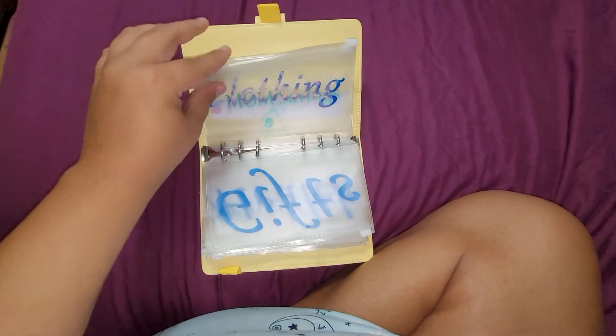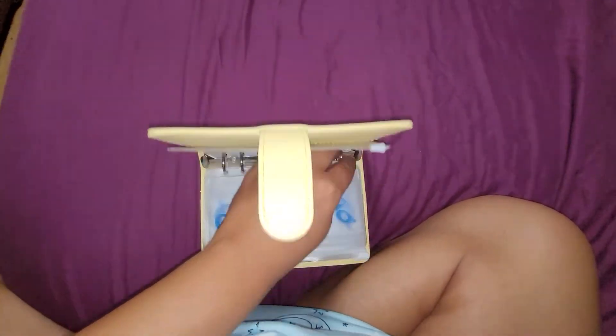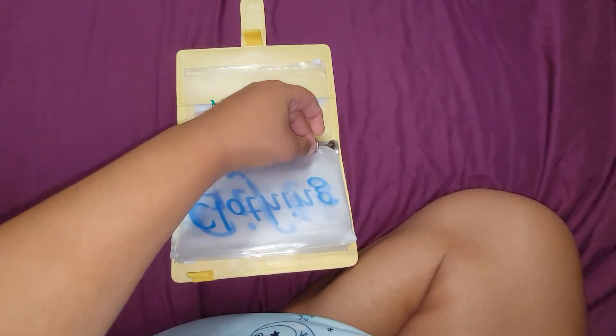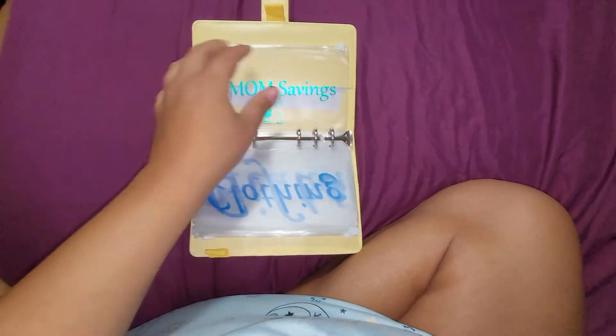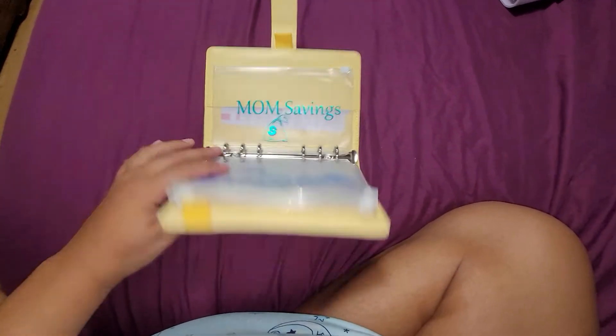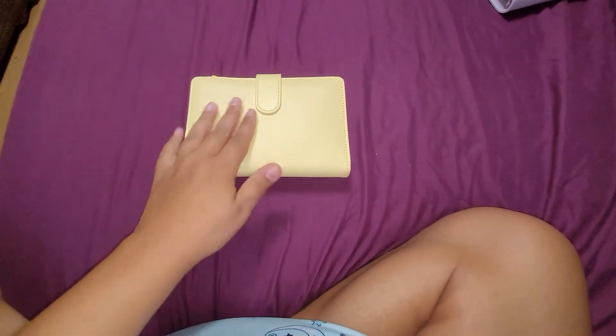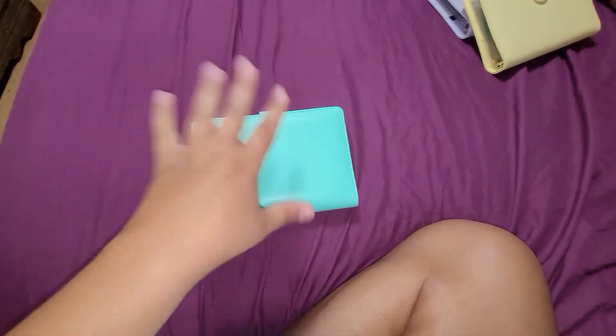Health, gifts, clothing, and then my savings. So my purple binder is our spending one, and the yellow one is my savings. Then the blue one over here is my newest binder — I just added it today.